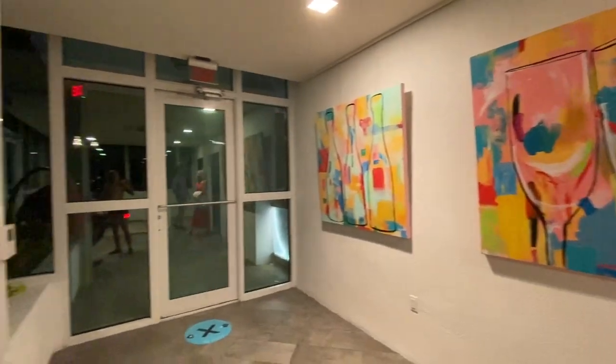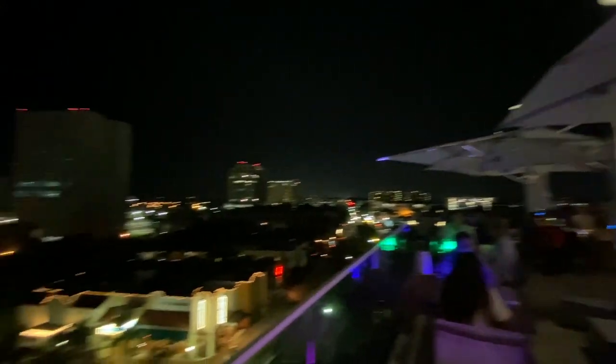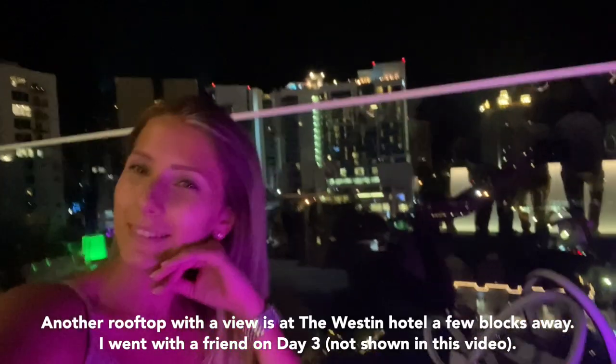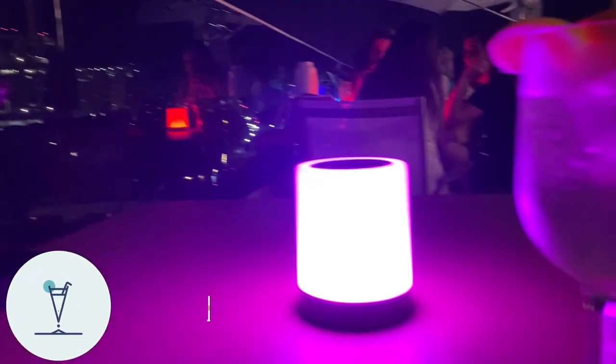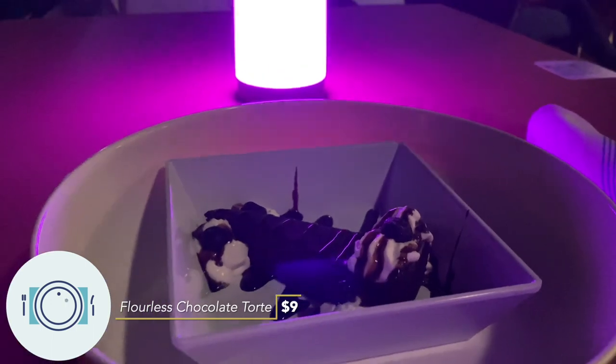The rooftop bar at Art Ovation Hotel has been highly recommended to me by many people — people who live in Florida and people who don't. Art Ovation is the spot and I had to go. I really like the view that you get; that's the number one reason I went. I got the chocolate torte, which was recommended by the bar back. And my white sangria. I'm really excited to eat some sweets.